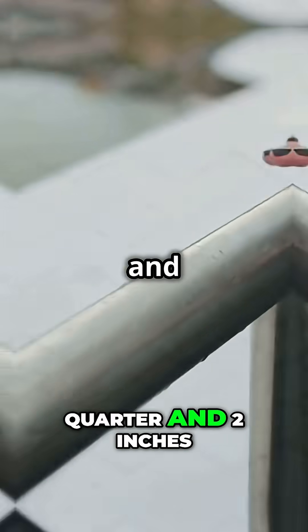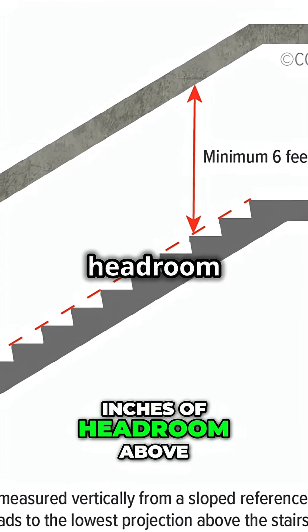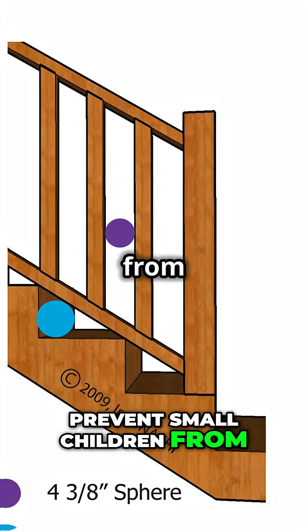The code requires at least six feet eight inches of headroom above every stair. The distance between spindles should be no more than four inches to prevent small children from slipping through.